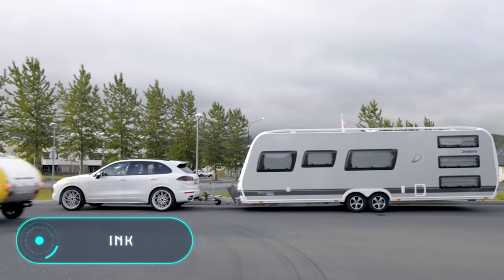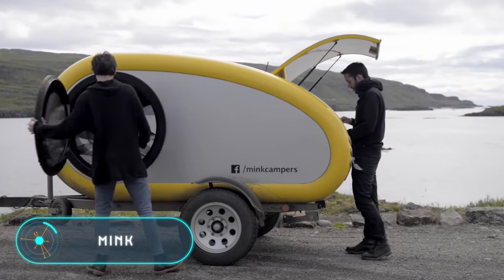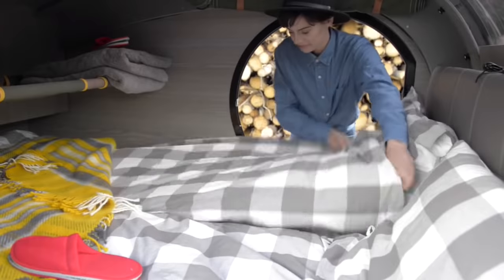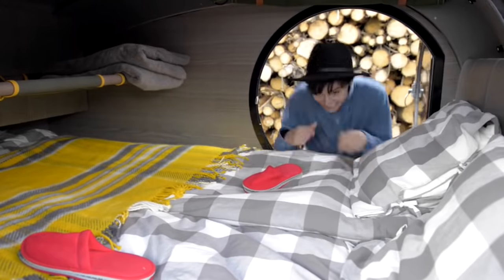Mink. The Mink is a small but very reliable and convenient house on wheels, suitable for bold travelers who want to leave the city behind and enjoy nature.